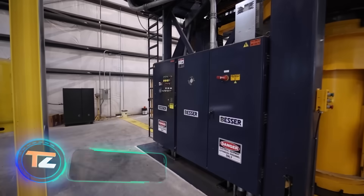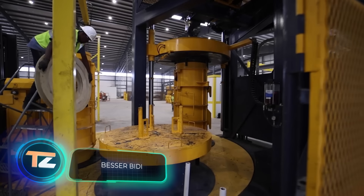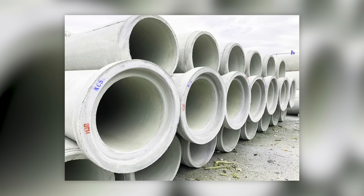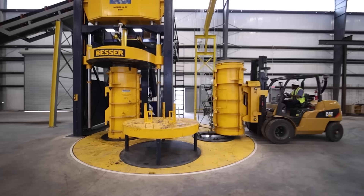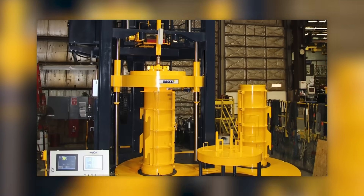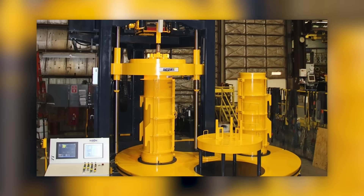Here we see a machine that can produce concrete pipes. Several versions are available for custom orders, with pipes ranging from 8 to 84 inches in diameter and up to 12 feet in length. The Vibro-Mac technology makes it possible to work with vibro-compressed concrete — a type of concrete subjected to vibration and pressure simultaneously.